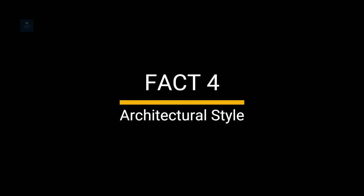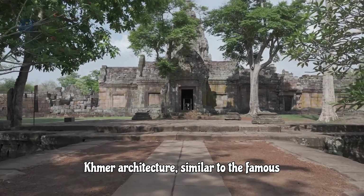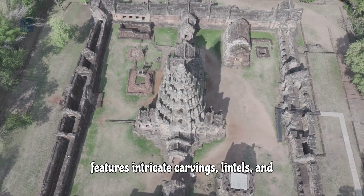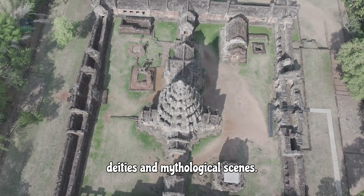Fact 4: Architectural Style. The temple is an excellent example of Khmer architecture, similar to the famous Angkor Wat in Cambodia. It features intricate carvings, lintels, and pediments that depict various Hindu deities and mythological scenes.